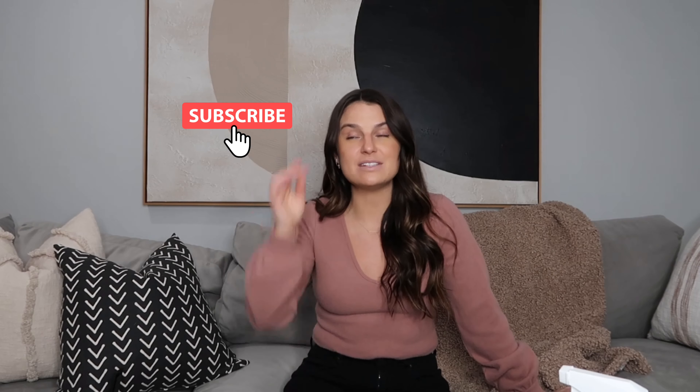Thank you all so much for watching. If you enjoyed this and learned about some great Amazon finds, please subscribe and stick around. I plan to do more hauls and more home decor videos. Let me know in the comments if there are certain topics you want to hear from me. I want to do videos on how I found my home decor style and how I find affordable twists on high-end designer inspiration. Thank you all so much for watching and I hope to see you in the next one.